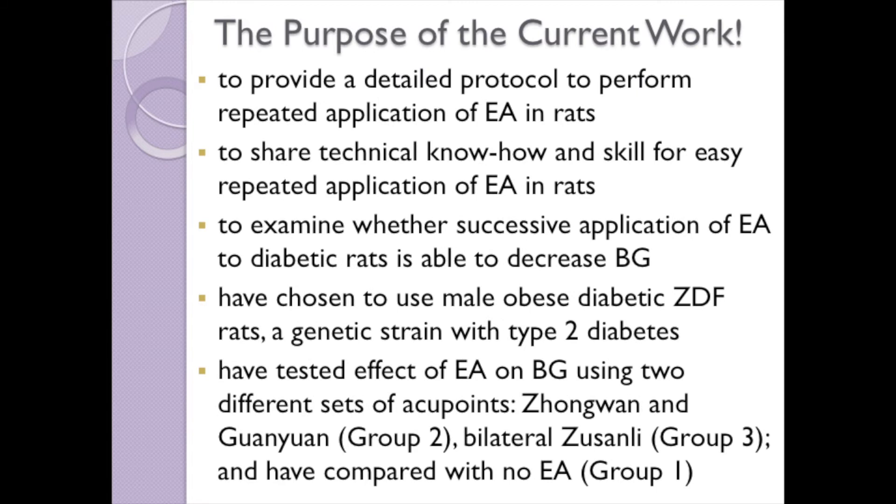The purpose of the current work is to provide a detailed protocol for repeated application of electroacupuncture in diabetic rats and to examine whether it is able to decrease blood glucose in male obese diabetic ZDF rats which have type 2-like diabetes. We have tested the effect of electroacupuncture using two different sets of acupoints, namely Zhongwan and Guanyuan, and bilateral Zusanli, and have compared the effects with animals not treated with electroacupuncture.